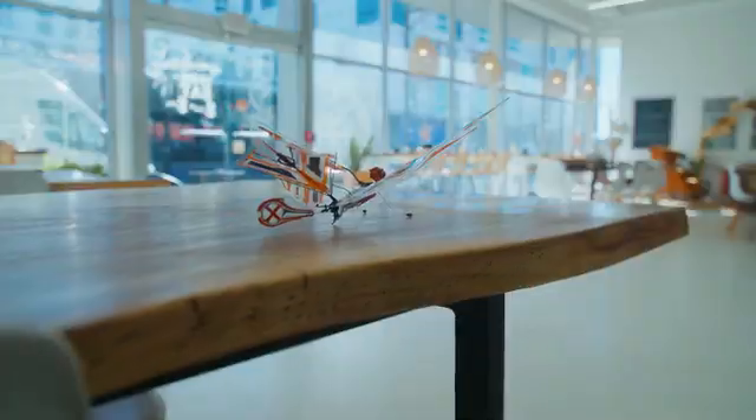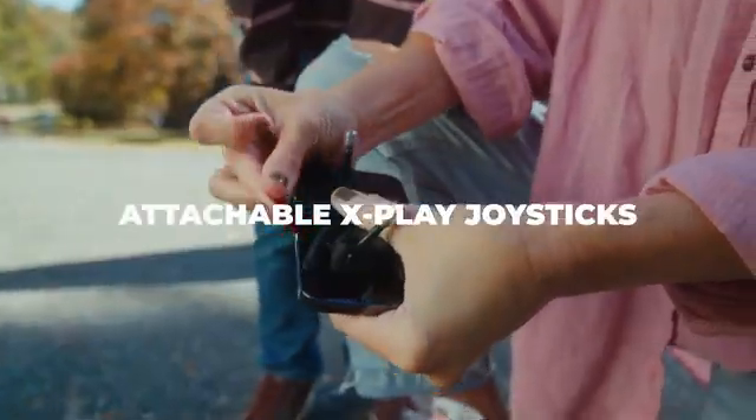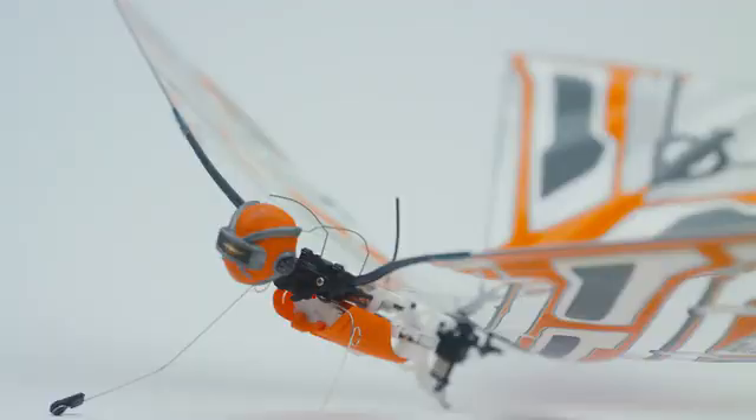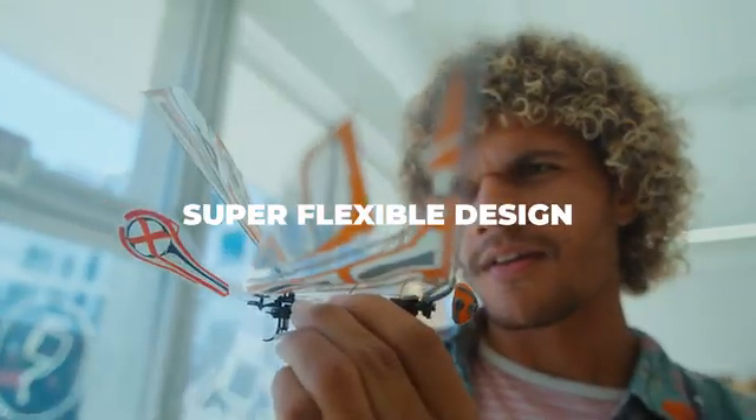No need for additional professional controllers. Whether it's with the Bluetooth app or the all-new Attachable XPlay, you're ready for the skies.